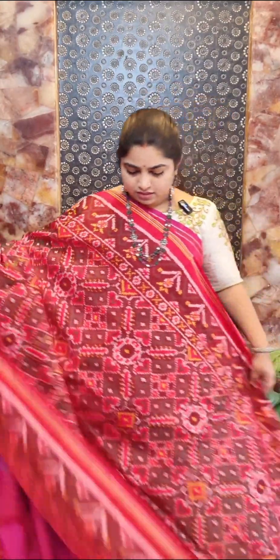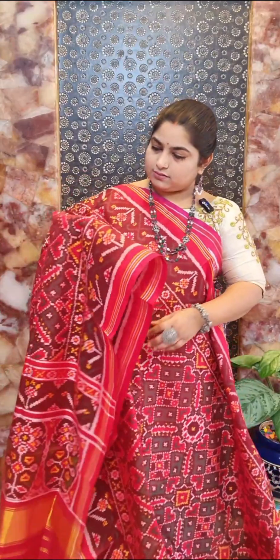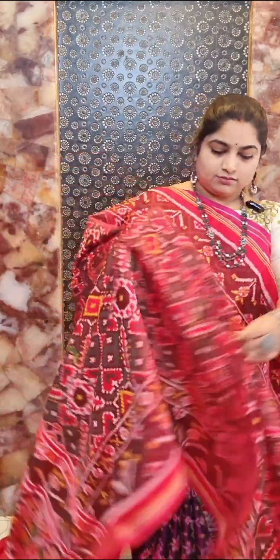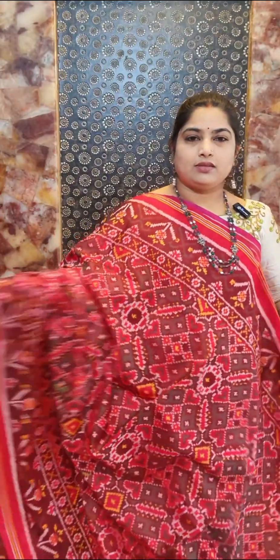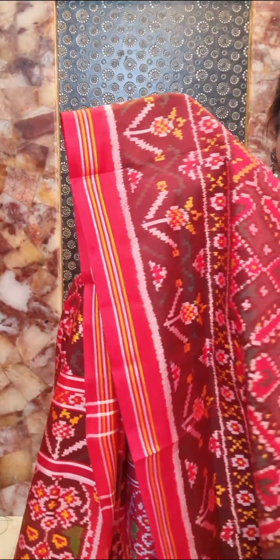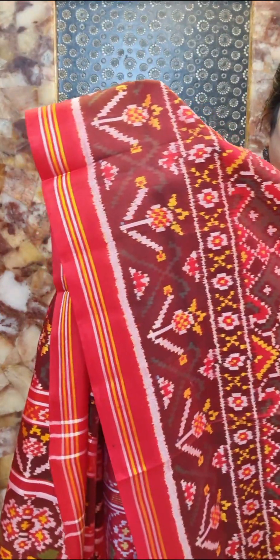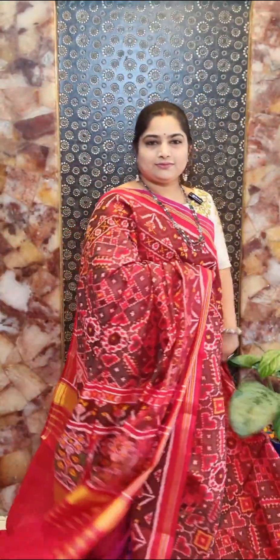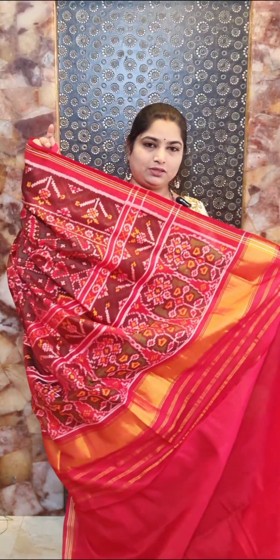Saree number fifteen is a nice chocolate brown color base with green mixing shade on the body, featuring a pretty Nawratan design. We have contrast red color borders with nice floral weaving on the border portion. Contrast red color pallu and contrast red color blouse — saree number fifteen, price rupees 27,000.